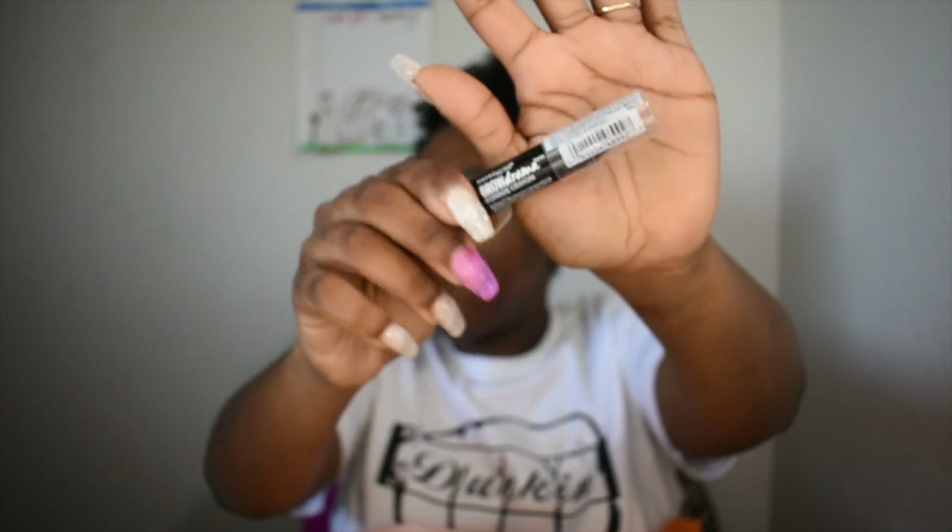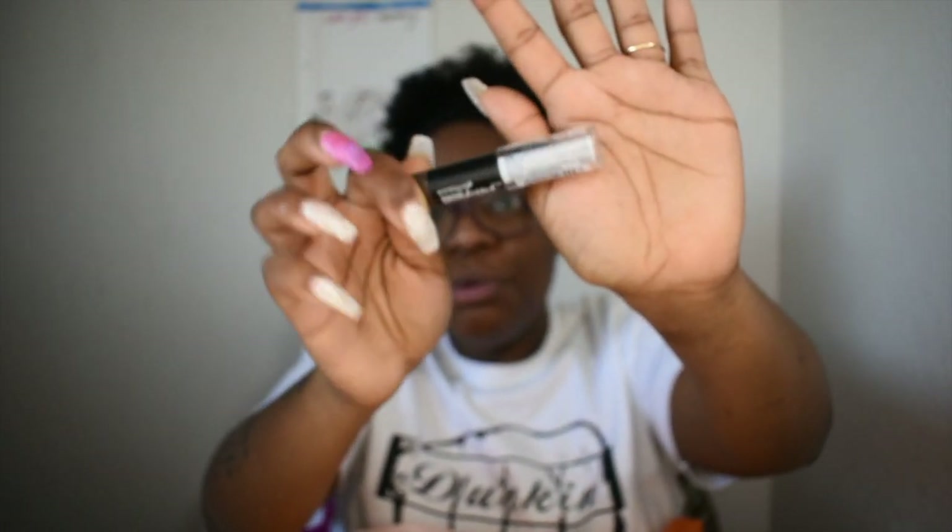I also found this Maybelline Brow Define and Fill Duo in Medium Brown — it was $7.99 and I paid $2.99, so I definitely grabbed that. I also grabbed this Maybelline Brow Drama Crayon Pomade from Ulta, which I've already used and I love it. This one was like 99 cents!